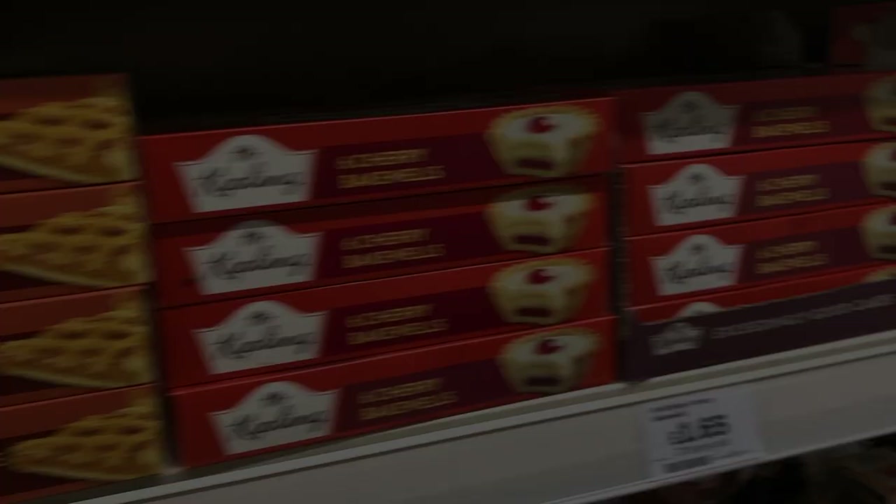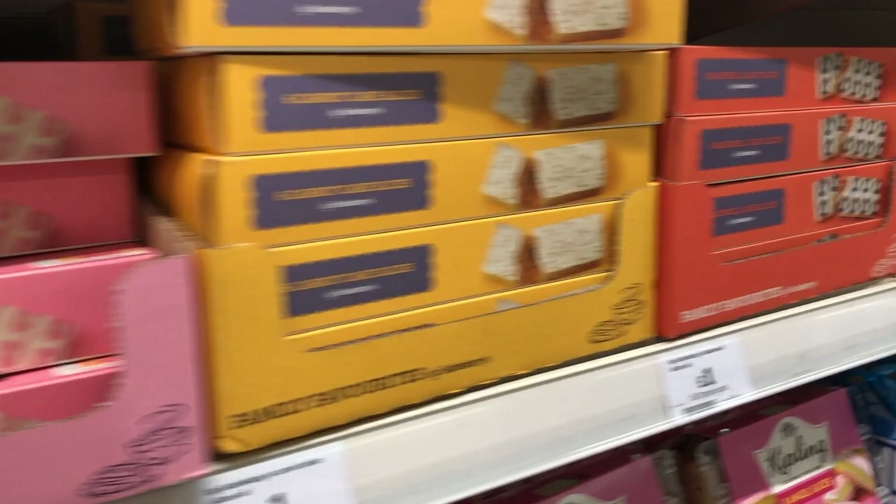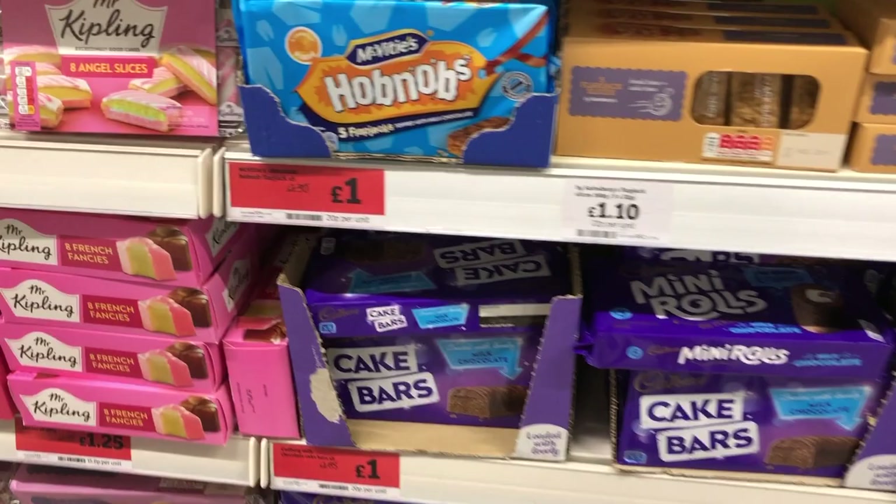One thing my mom demanded I get her from England was Mr. Kipling Cakes. So we went across the street from our hotel and did some perusing while we still had access to a supermarket. I can now vouch that they're pretty solid. I also got some chips and things to take back to the hotel room, where we were inevitably going to crash with exhaustion.